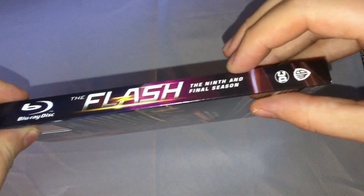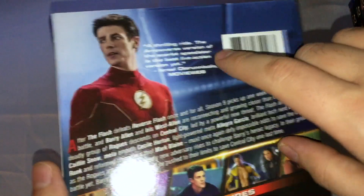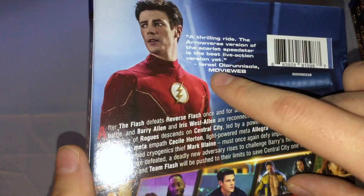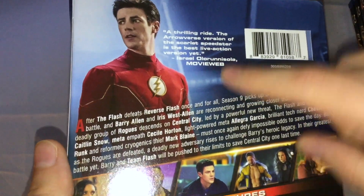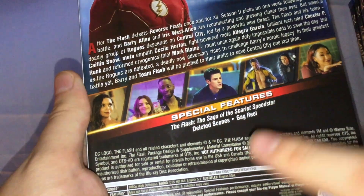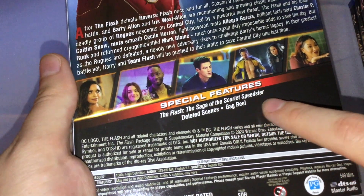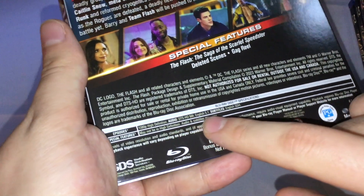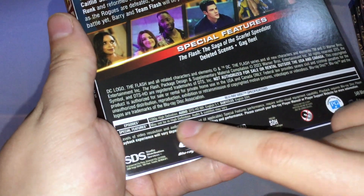On the side: The Flash, ninth and final season, DC, Warner Bros. and all that. Same stuff on the other side. On the back, got the review: 'Thrilling Ride, the Arrowverse version of the Scarlet Speedster is the best live-action version yet' — from Movie Web. There's a description of the season, some screenshots, special features including The Flash: The Saga of the Scarlet Speedster, deleted scenes, and gag reel. Episodes are in 1080p HD, audio DTS-HD Master Audio 5.1, subtitles in English. Special features may not be in high-def, and audio and subtitles may vary. 549 minutes total.